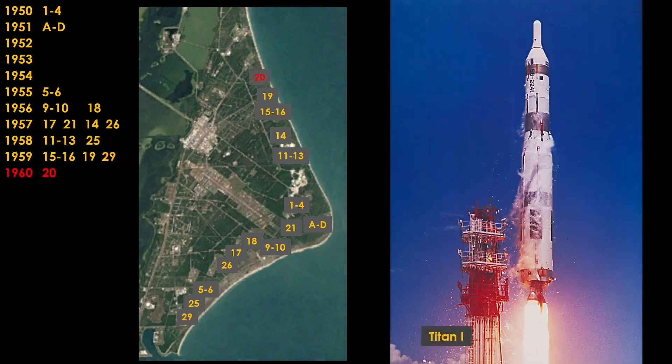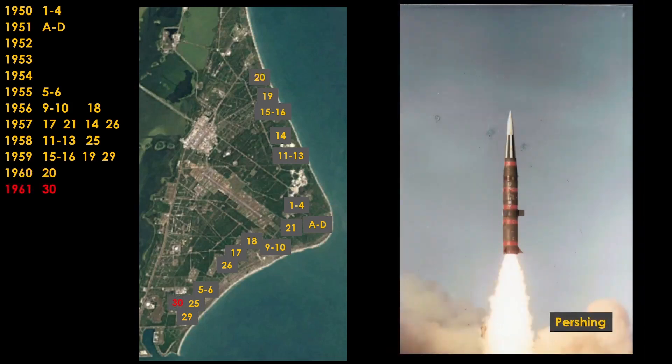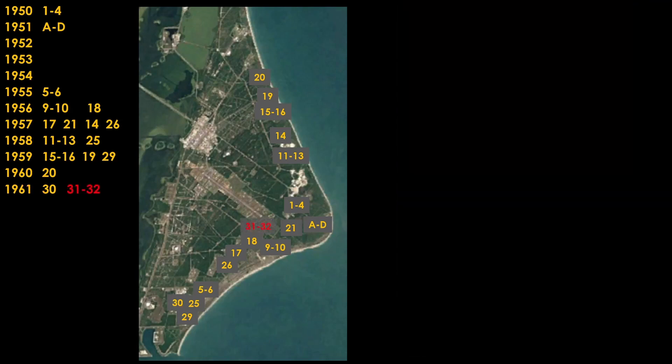In 1960, things slow down a bit. The final Titan pad, LC-20 at the north end, comes online. In 1961, two more missiles: the Pershing short-range missile at LC-30 in the south, and the Minuteman ICBM at LC-31 and LC-32 in the middle.